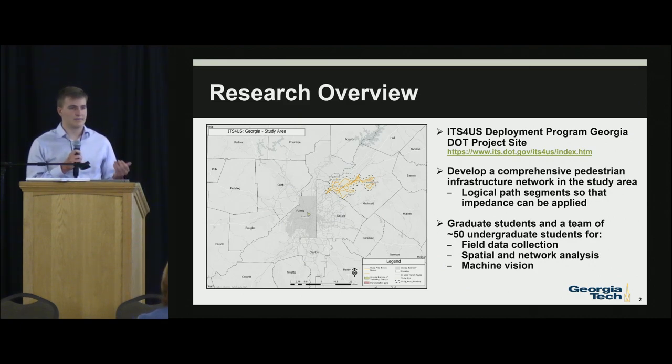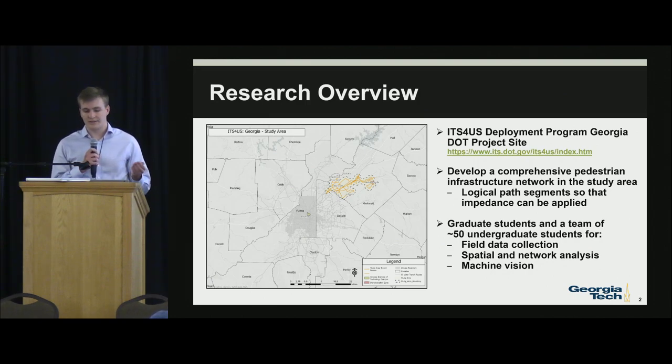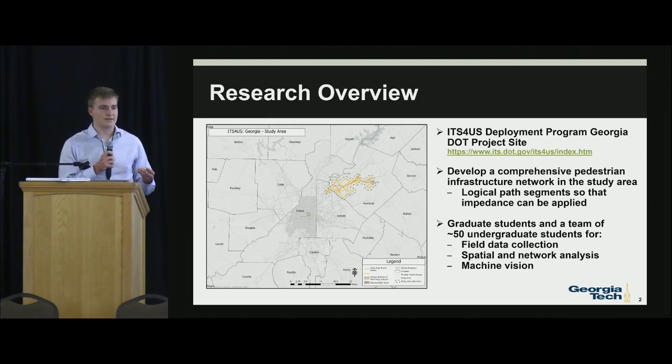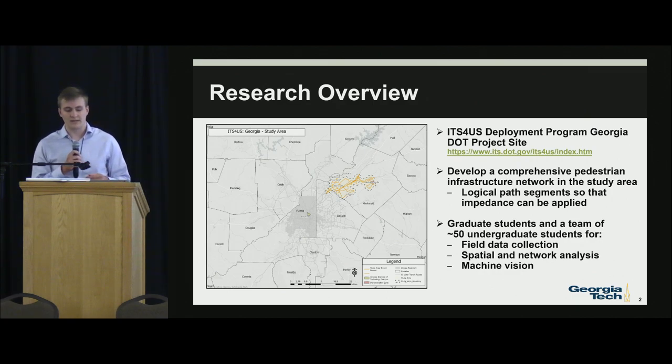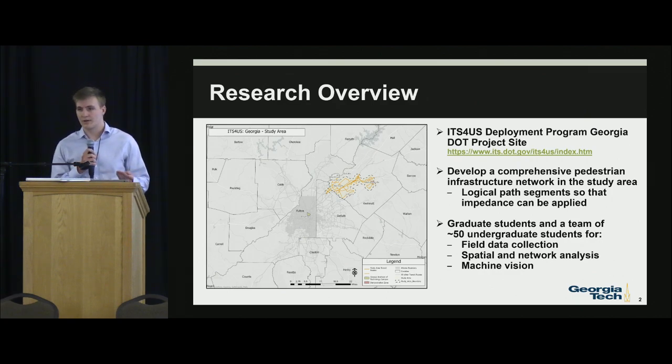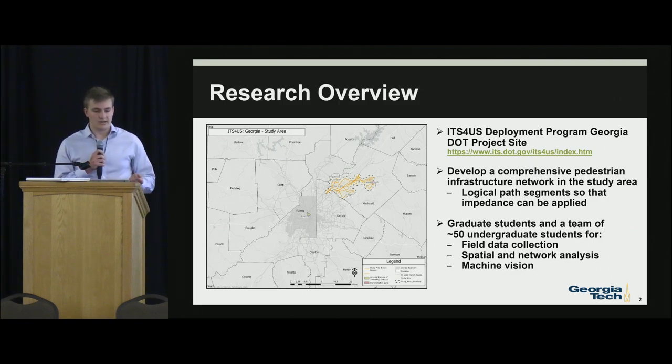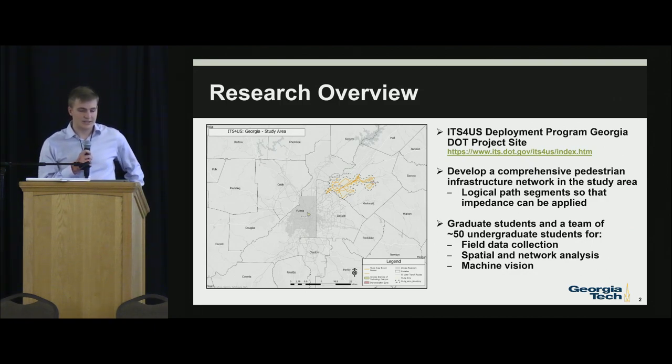Within this group there are about 50 students — graduate and undergraduate. We have three separate teams: one for field data collection, one that does spatial and network analysis, and another that does machine vision tasks. The study area is quite far away from Atlanta within Gwinnett County, and touches a bit into DeKalb County where we have the Doraville MARTA station, which is essentially the end of the line for the Red and Gold route.